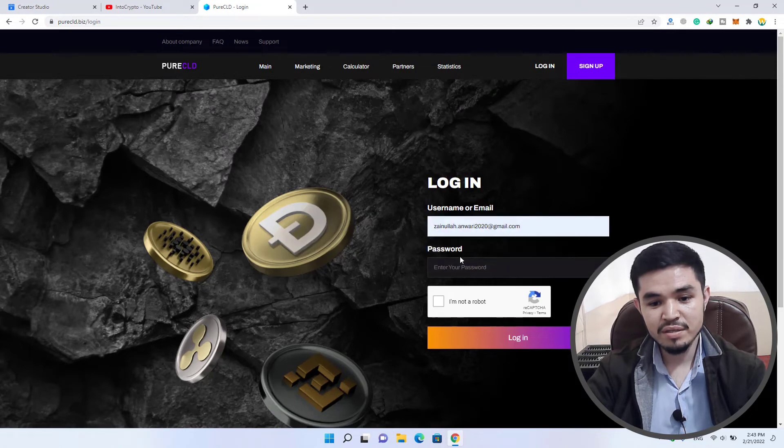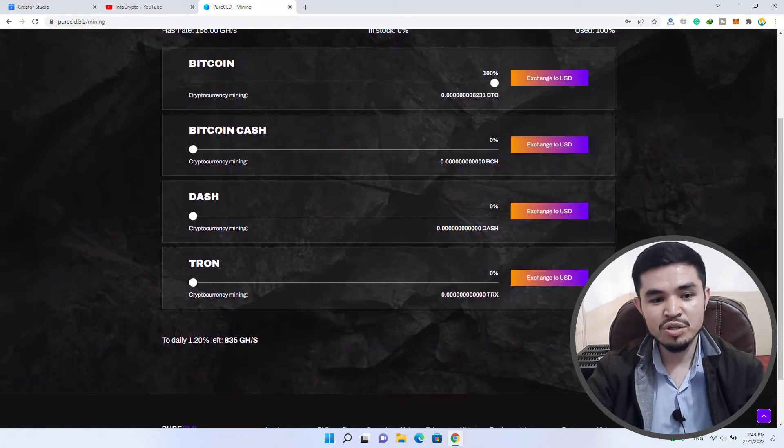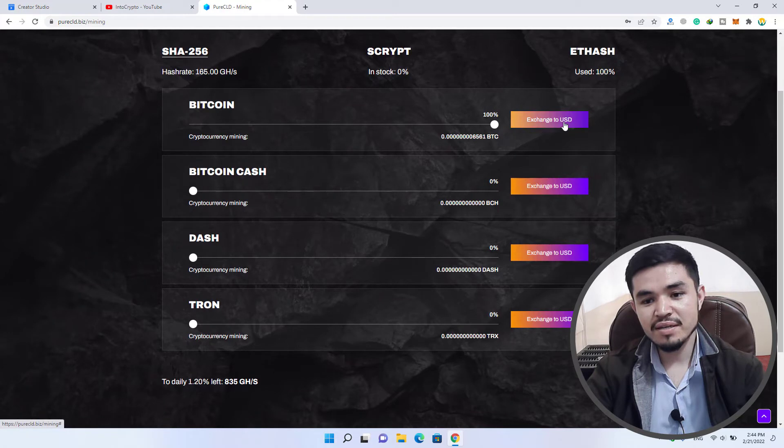To log in, enter your email address and your password, click 'I'm not a robot,' and click on the login option. Right now we are on the mining window. You can see the first one is Bitcoin — you can also mine Bitcoin Cash, Dash, and Rone. These four cryptocurrencies you can mine using this website. If you turn the toggle to the right-hand side, it starts mining Bitcoin. There is also an exchange to USDT option — you can convert your mined Bitcoin to USDT.